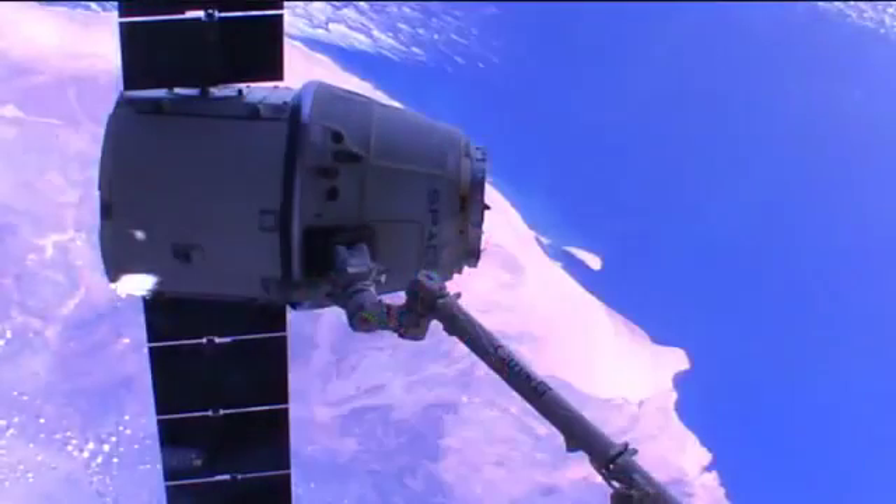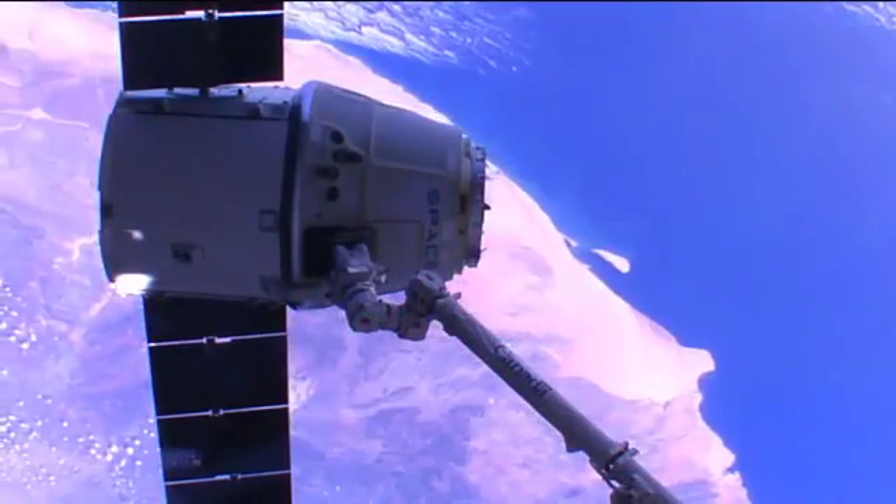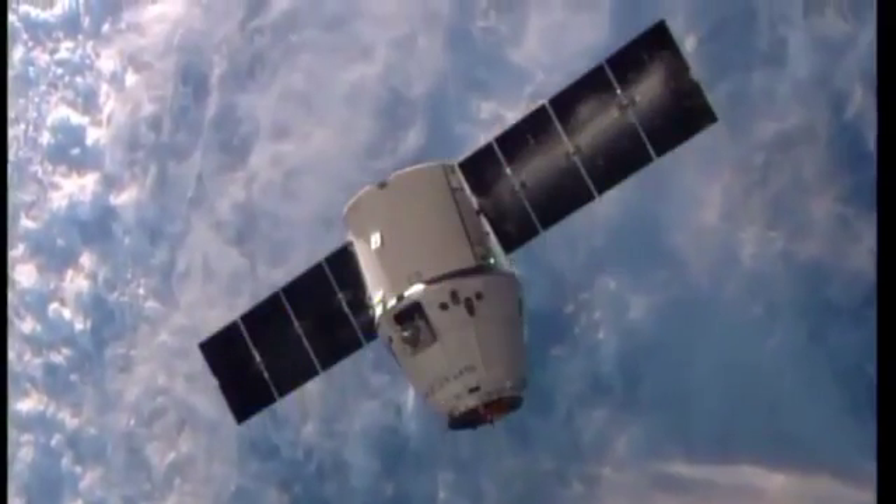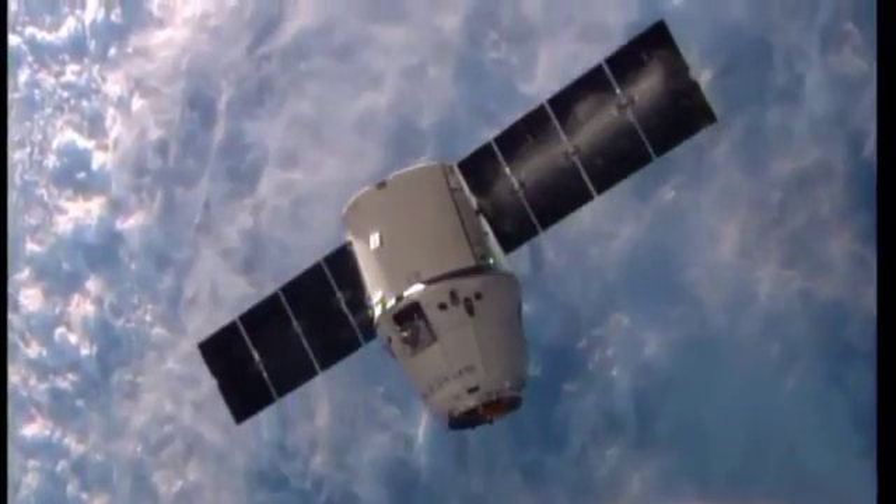SpaceX's Dragon cargo craft returned to Earth this week, completing the company's third resupply mission. On Sunday, it was removed from the Earth-facing side of the Harmony node by the station's robotic arm after being docked for a month. Just hours later, it splashed down into the Pacific, returning approximately 3,500 pounds of cargo and science samples.